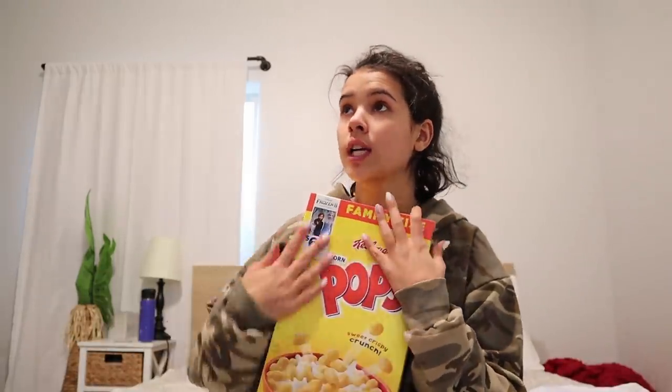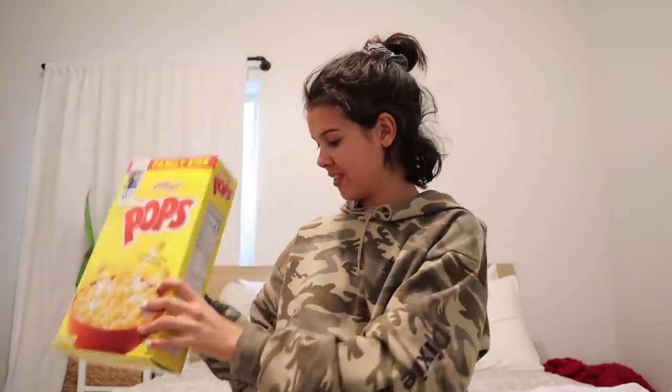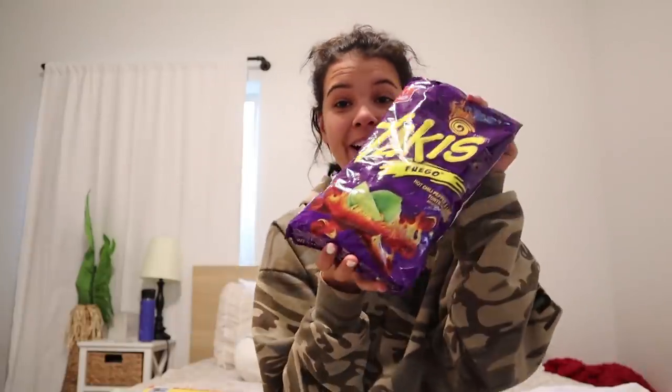Last but not least, I got food — because Clay loves food! I love Pops cereal, it's my favorite cereal and we haven't had it in forever. I also got my two favorite snacks: Goldfish Cheddar Blasted — the cheddar blasted specifically — as well as Talkies. And that is all for food!